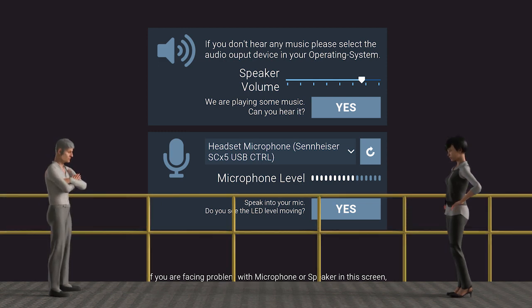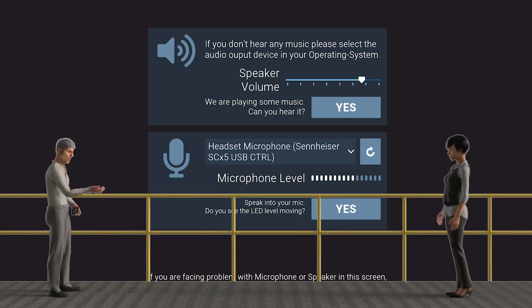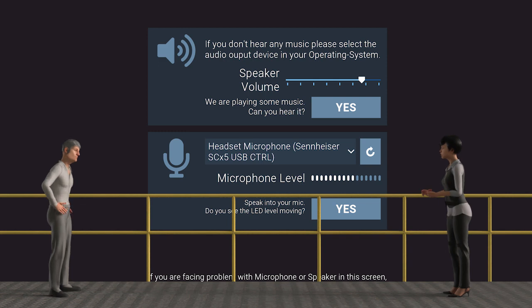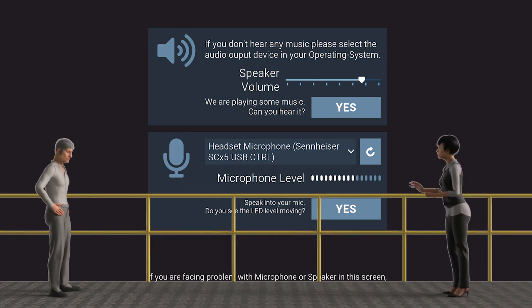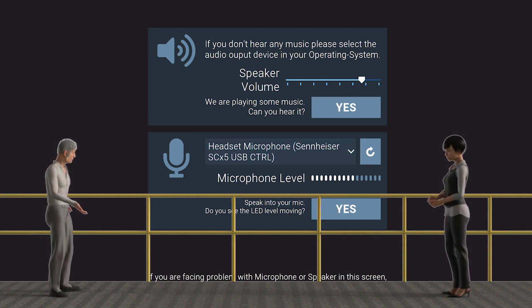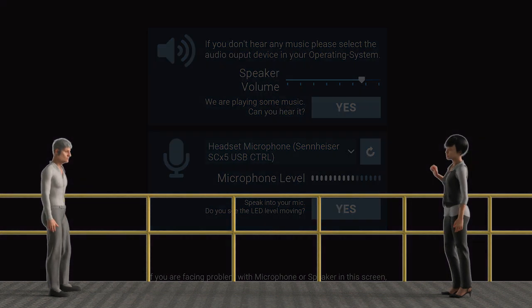Why do I need a microphone? You will need it to be able to communicate with other visitors to the app. What if I do not want to? Compare the app to real life — if someone comes up to you to talk, you wouldn't just keep your mouth closed and not respond, right? That makes sense, but I still do not really understand. No worries, I will give you a demonstration shortly.